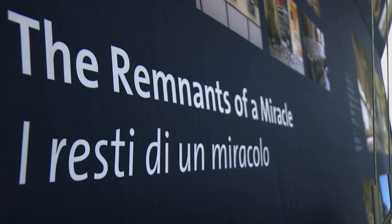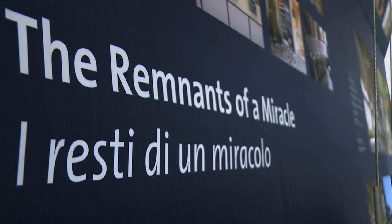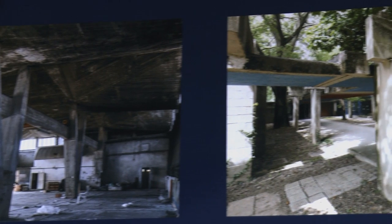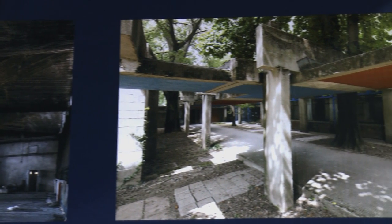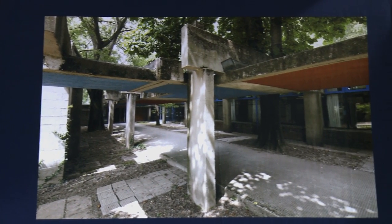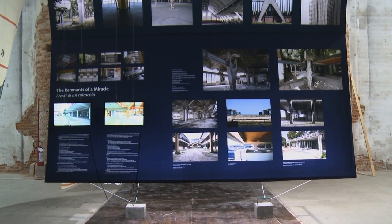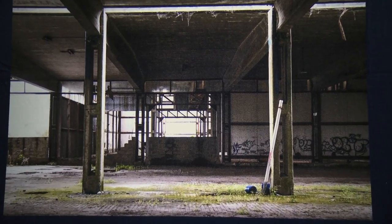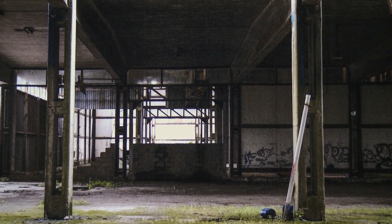The title of my work is 'The Remnants of the Miracle' and I'm showing architectures — important architectures that were built in the 1950s and 1960s. We travelled around Italy at different moments over the last two years and started to document these buildings slowly, without even knowing we would have the occasion to exhibit this material here at the Biennale.